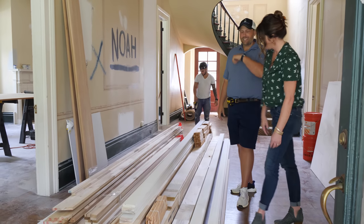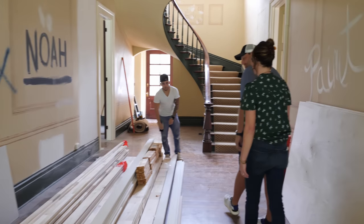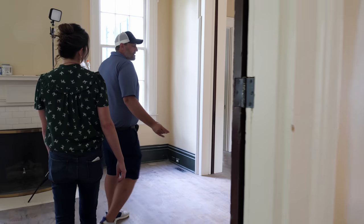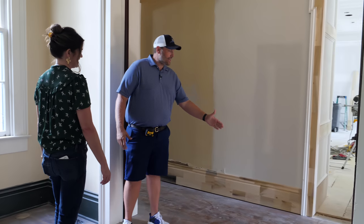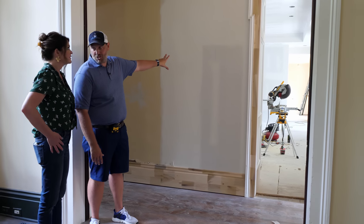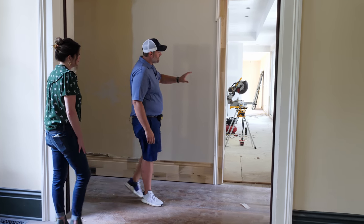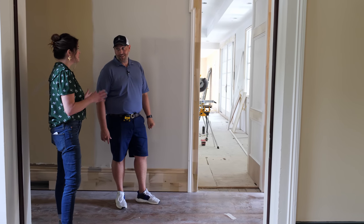Come on in, guys. From what I can tell, this was kind of the end of the old house, and somewhere early in the 1900s they did this addition back here. We've added this opening into the kitchen, and I just want to speak to this because I'm so glad we did it.